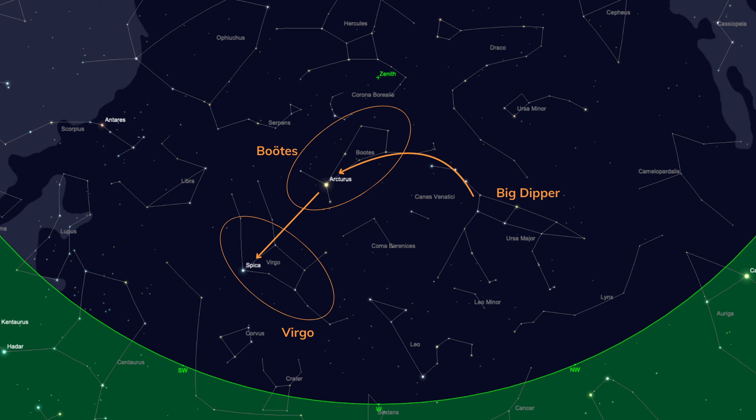Spica is another very bright star, and Virgo is quite famous for being home to dozens of galaxies — so we can spend a lot of time pointing our telescope in that direction. But when we stand there just looking with the naked eye, Virgo is not a particularly obvious constellation.